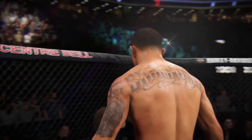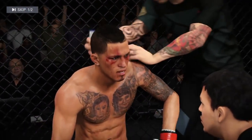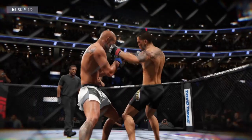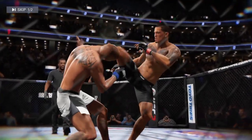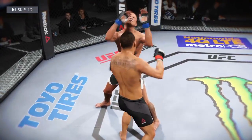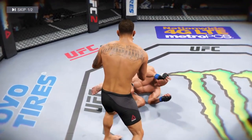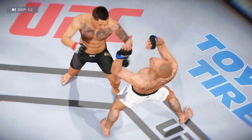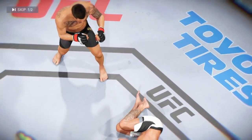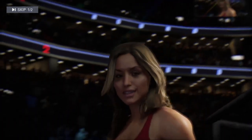Round one complete. An excellent round, and a big knockdown from Anthony Pettis. That was a huge moment in that round and a huge moment in this fight. Here's a vicious kick that results in a knockdown. Let's look at it from a different angle, and here we see that again.